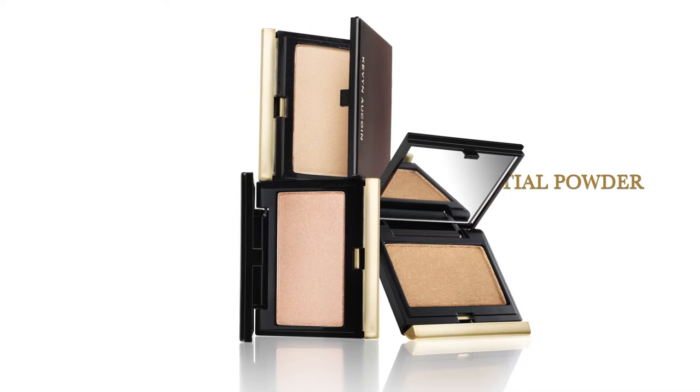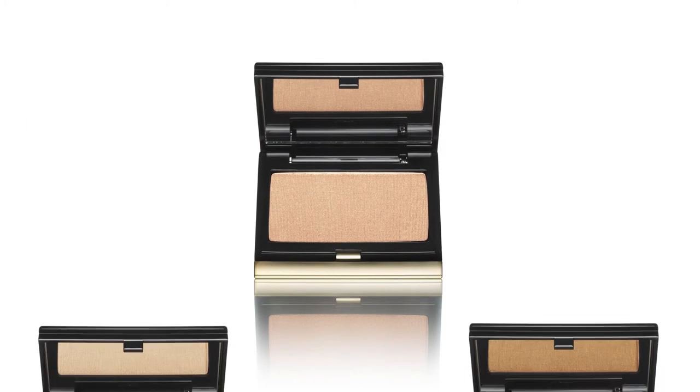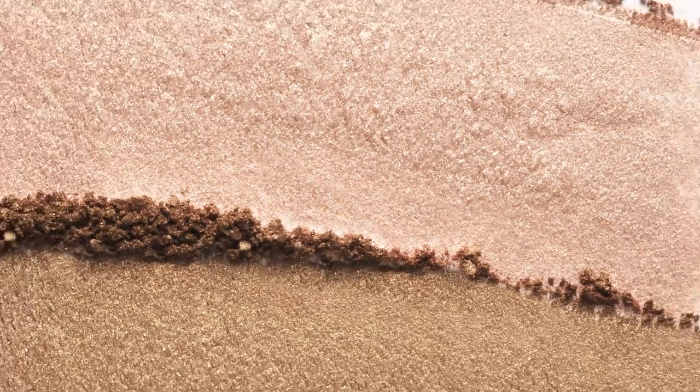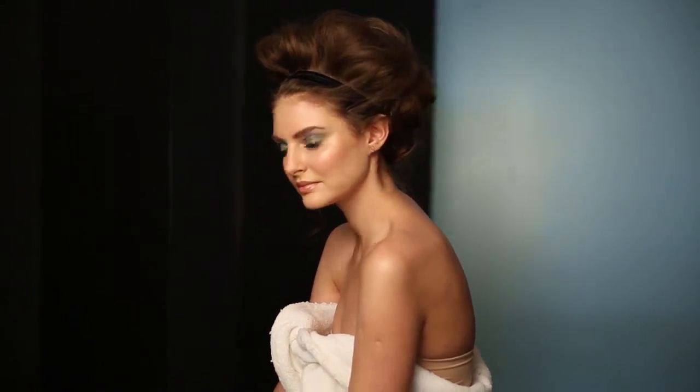Now let's talk highlight. Kevin created a product that illuminates areas of the face where the light would naturally strike. The sheer opalescent powder works like a soft focus lens, blurring imperfections. The finely milled highlighter is available in three gorgeous shades: candlelight, starlight, and sunlight. The formula is never harsh, and the cashmere texture blends effortlessly into the skin, leaving you with a luminous, radiant glow.